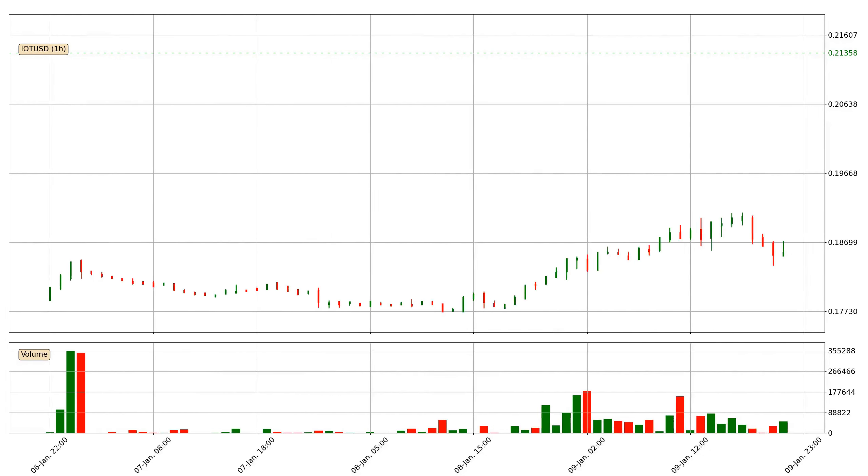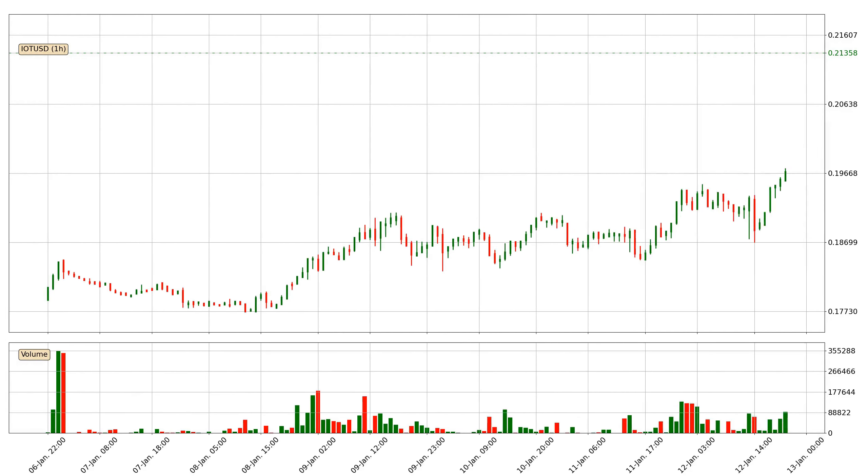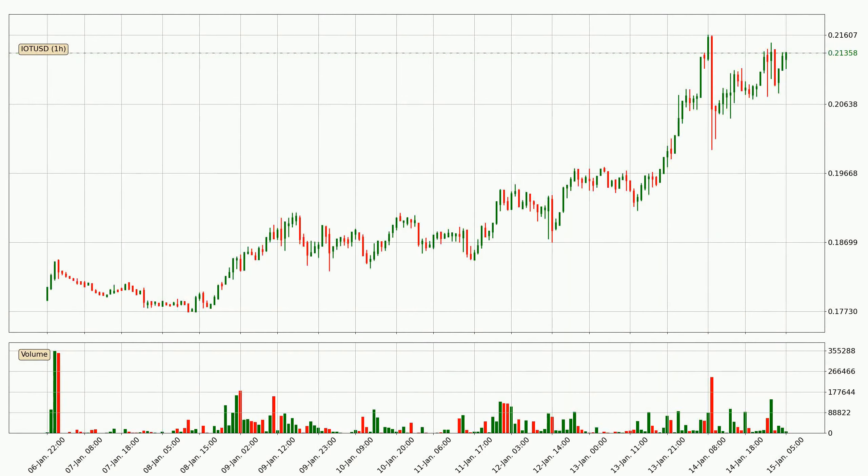Hey fellow crypto enthusiast, welcome to today's quick trend analysis. Today, find out how the price of IOTA has changed and what the technical indicators EMA, RSI, and MACD show.